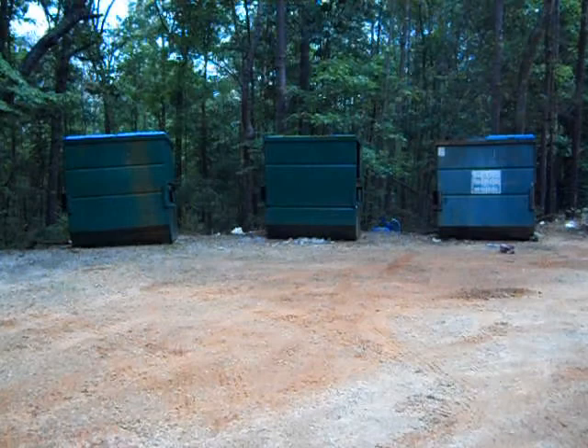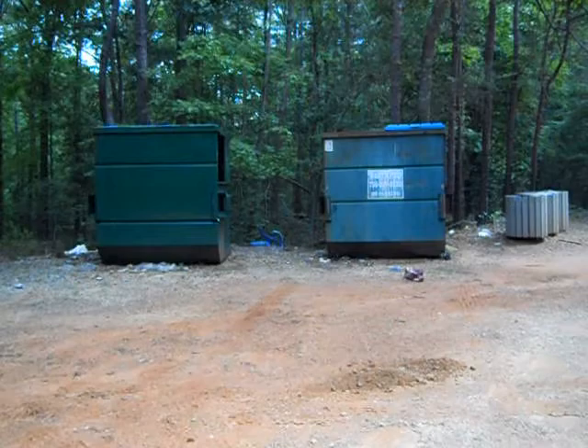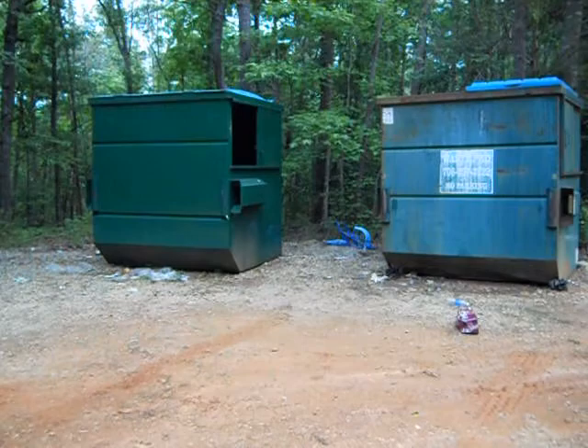We made it to the proverbial dumpsters finally on our walk to take the trash out. You can see that this is another con to the campground. The sites are just fabulous, but this area could use a little bit more attention — somebody to pick up a little bit. It's just something we thought you should know.